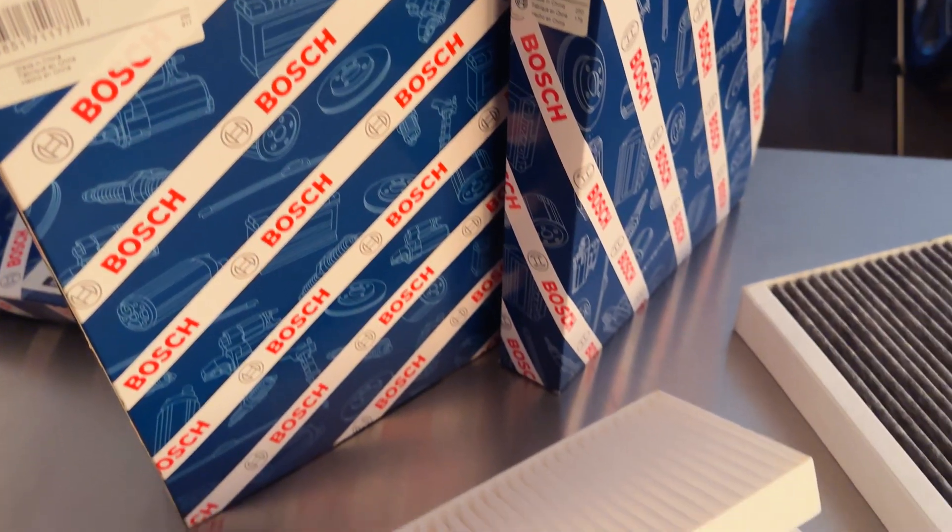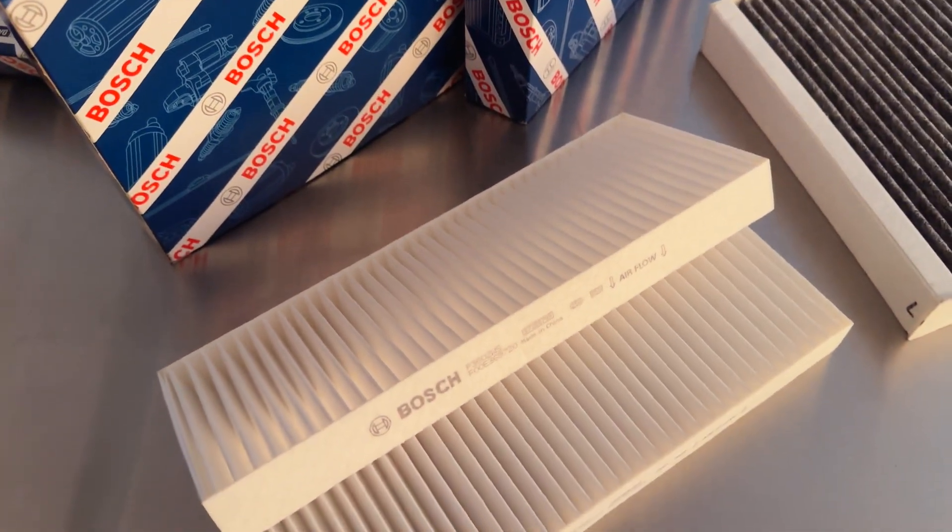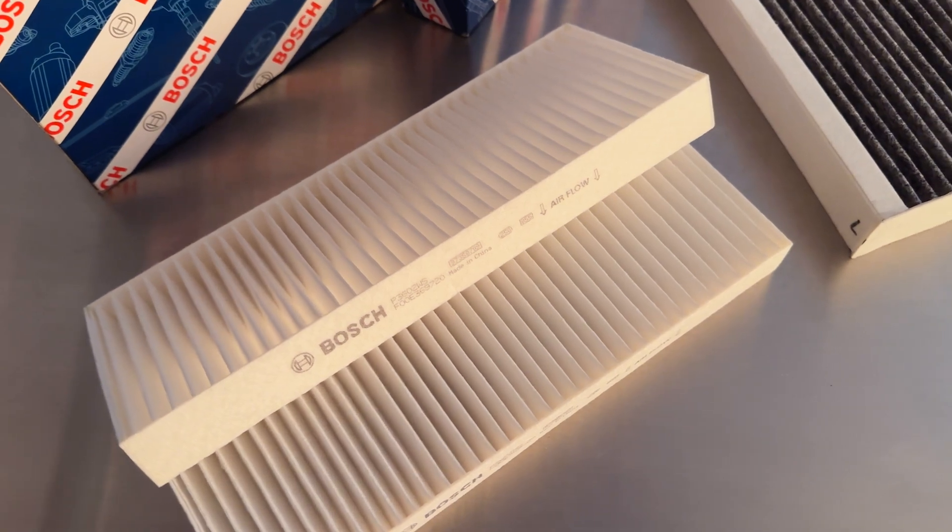Today we're here to discuss how to maximize your cabin air filter services using the Bosch Workshop Series filters, made possible by Bosch. According to the Environmental Protection Agency, the air inside a vehicle's cabin may be up to 15 times more polluted than outside air. This is due to the confined space and recirculation of air within the cabin.